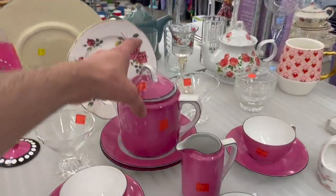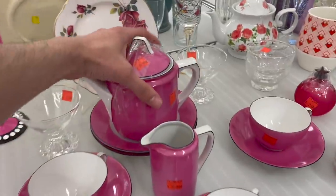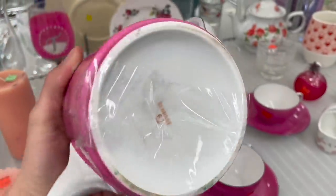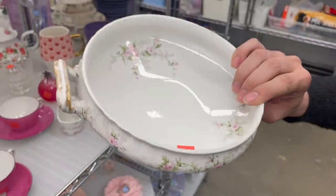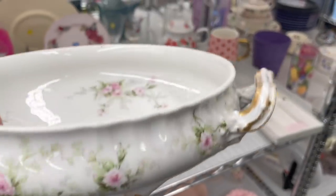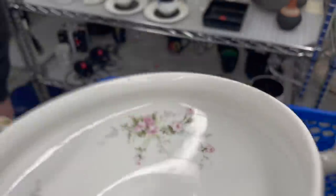Look at this hot pink tea set — you get the tea cups, the teapot, the creamer. I don't see a sugar. It's hand-painted, almost looks like it would be Limoges but it's not, it's Germany. $30 for the set. I like that L'Amange. L'Amange, France, and it's stamped too. Not too much gold loss on that. $7.99. A little bit of scratches on the inside but that's a pretty transfer pattern. Put that in.